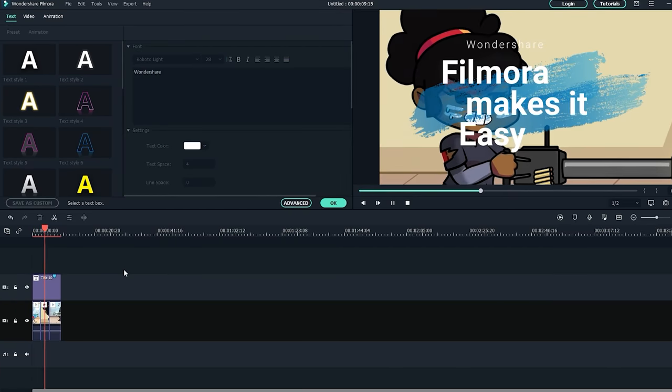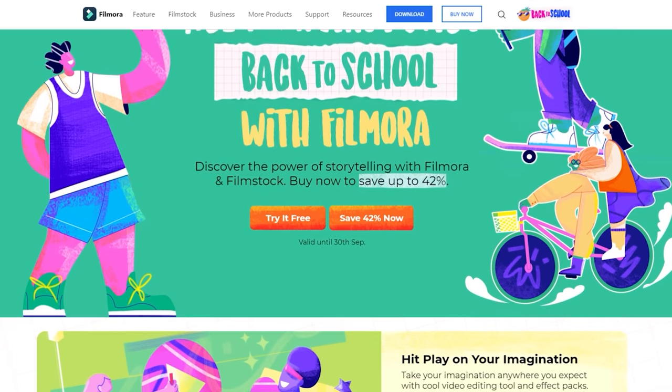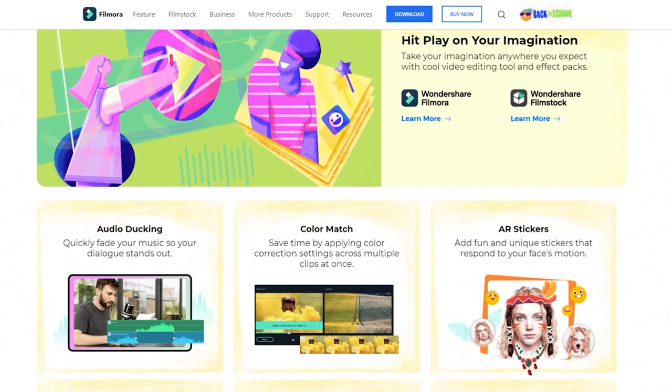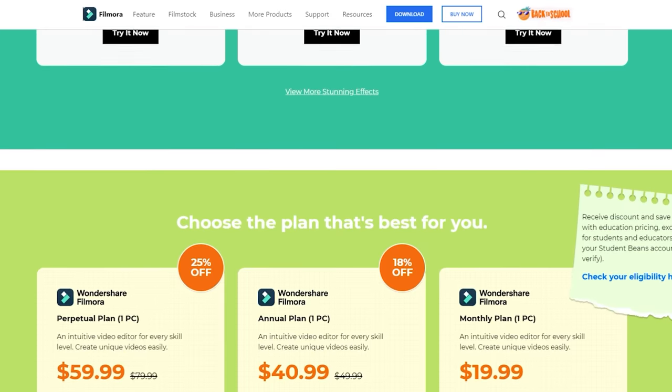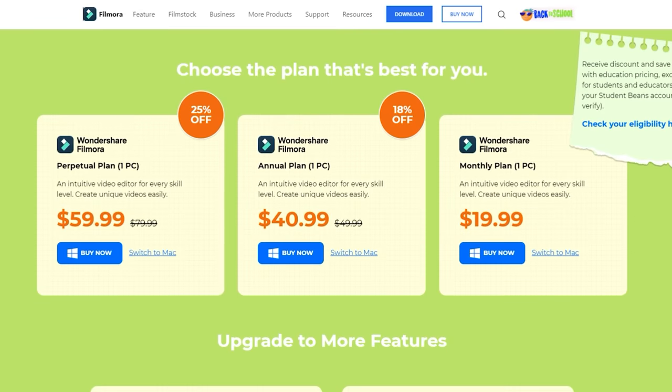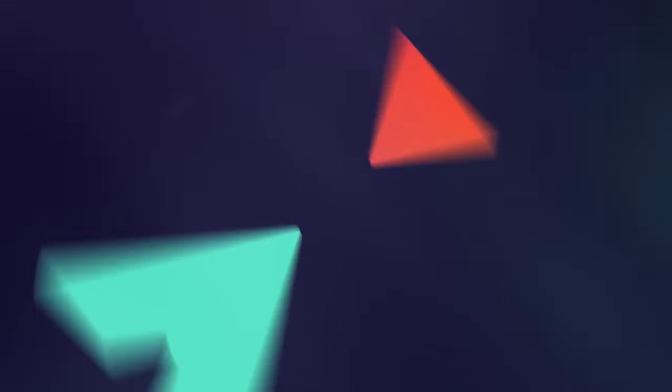Filmora recently launched a back-to-school promotion. Right now, you can save up to 42% on theme resource packs and other items at the link in the description below. Filmora's free-to-use mode includes a watermark, but if you comment below with what you'd like to use Filmora for and share this video on your social media with the hashtag CreateAndFilmora, three lucky commenters will be awarded a free Filmora account. See you in your videos in the comments.